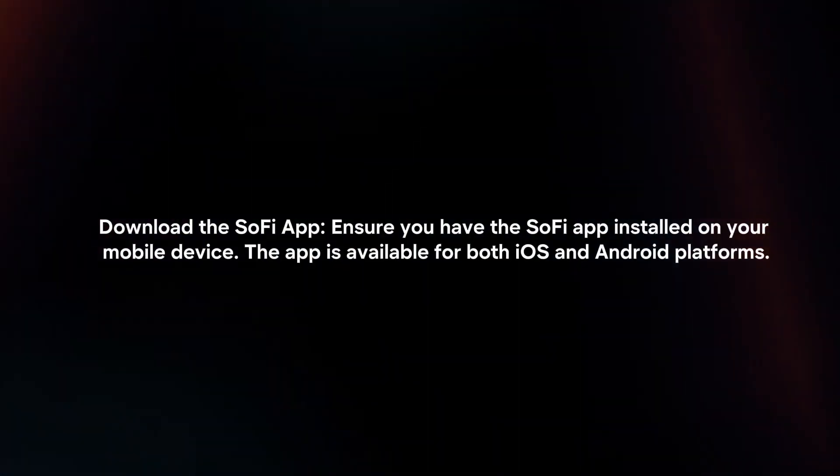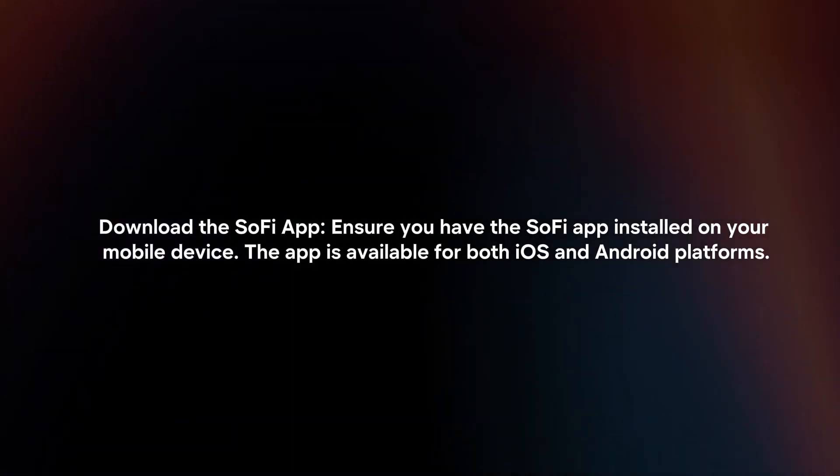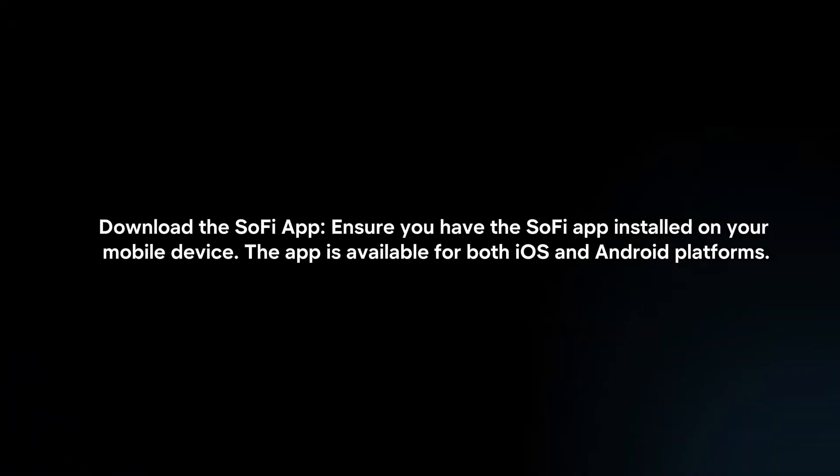Download the SoFi app. Ensure you have the SoFi app installed on your mobile device. The app is available for both iOS and Android platforms.